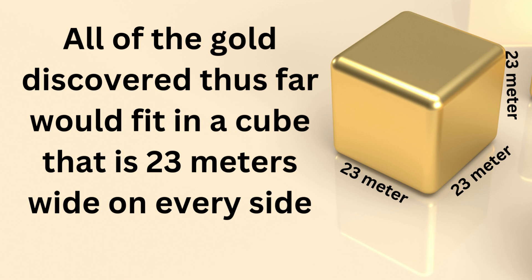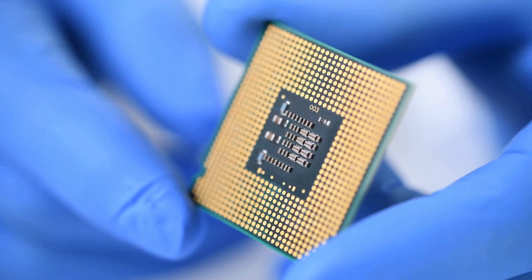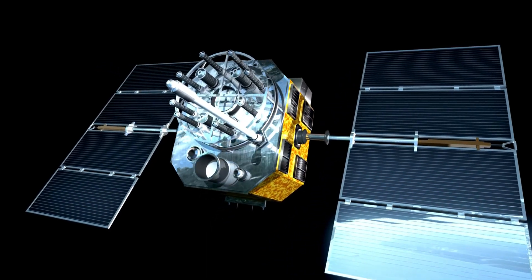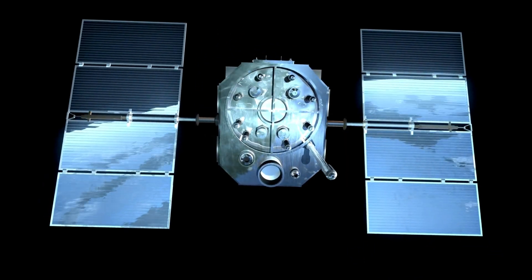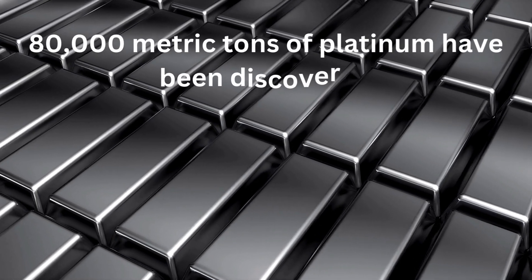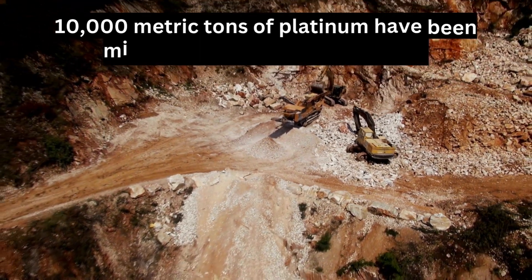Most of the gold fabricated today goes into the manufacture of jewelry, but gold is also an essential industrial metal that performs critical functions in computers, communications equipment, spacecraft, jet aircraft engines, and a host of other products. It is believed that there are 80,000 metric tons of platinum on the globe, and there have been about 10,000 metric tons of platinum mined since its discovery in 1741.